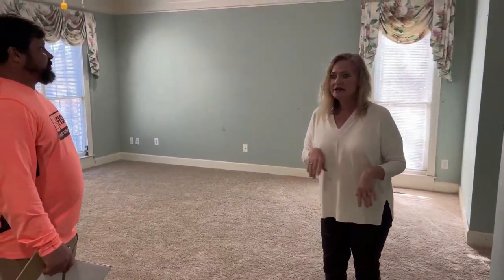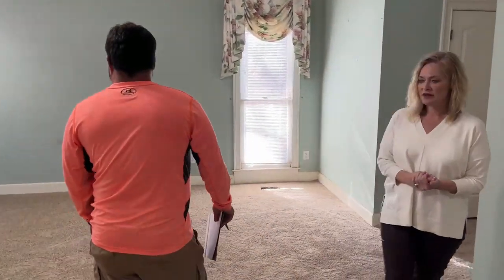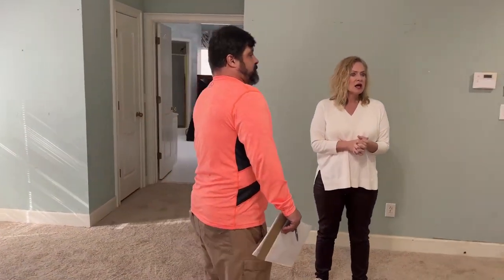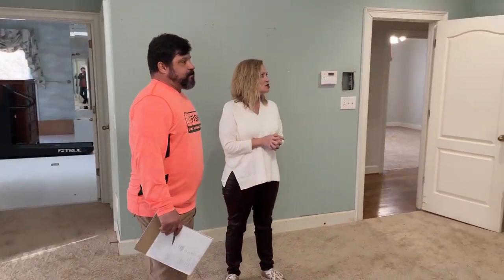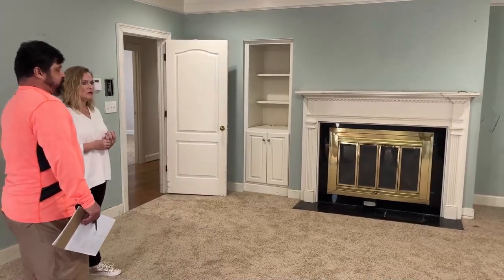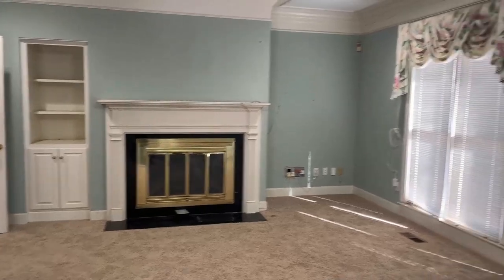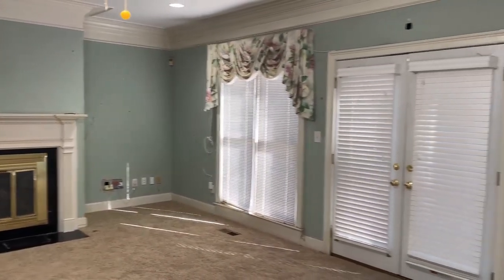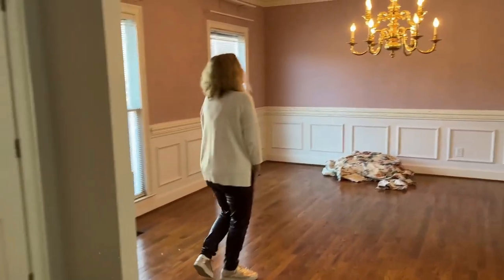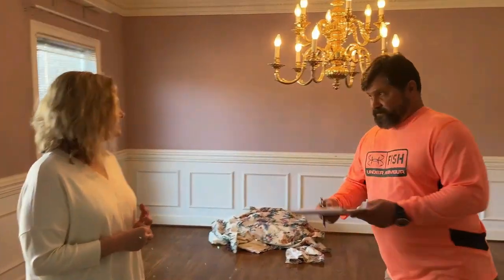The primary bedroom is gigantic — it's huge. This carpet is brand new, so that has at least updated it and it does look better in here. Those drapes are going to have to come down. I would open up the blinds on every bit of it. I don't know that I would do anything else in here.